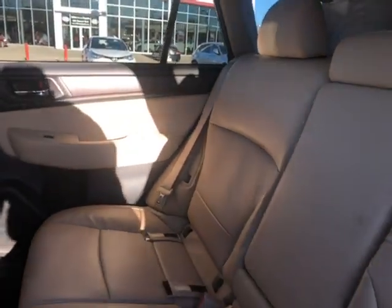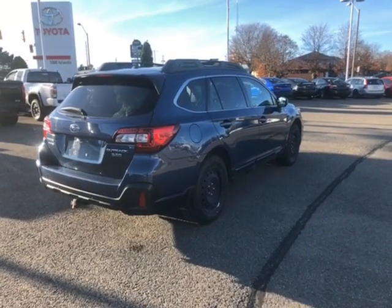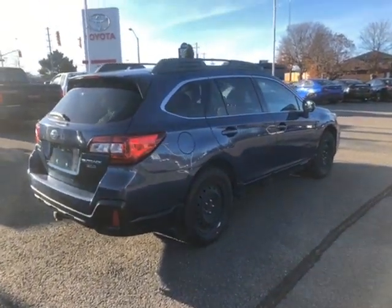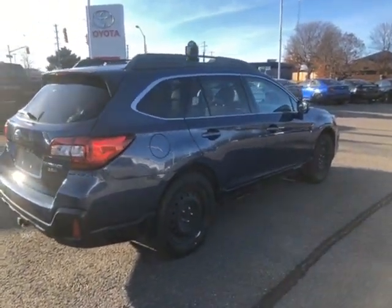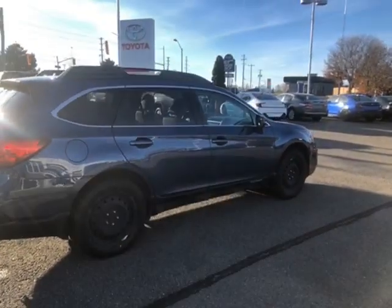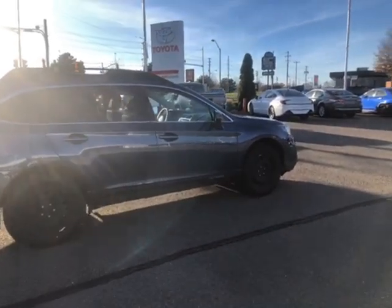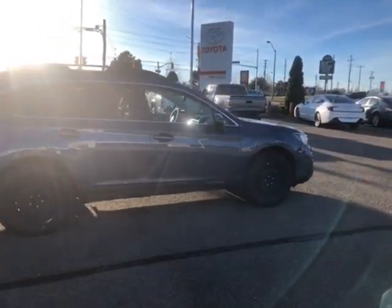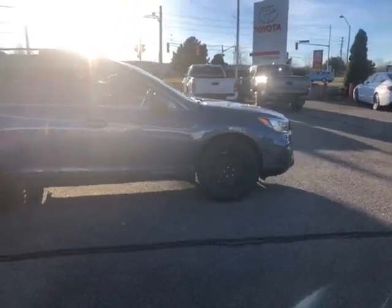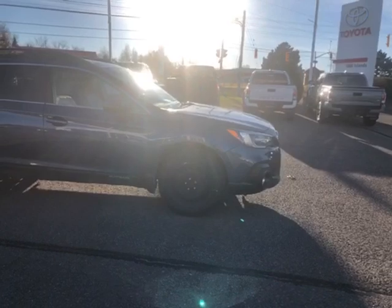And now we'll take one last look at the rear interior. That was a look at our 2019 Subaru Outback in Abyss Blue Pearl. If this is the type of vehicle you're looking for, please give us a call at 613-342-9111 and one of our product advisors would be happy to assist you with a test drive. For more information you can visit us at thousandislandstoyota.com or email sales@thousandislandstoyota.com.